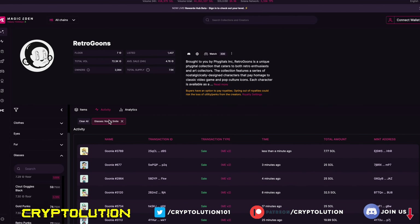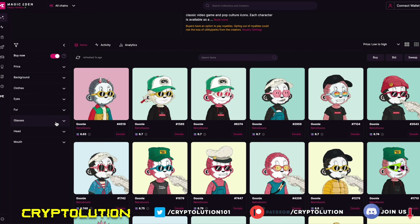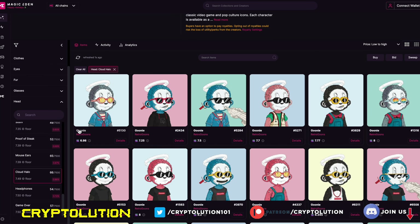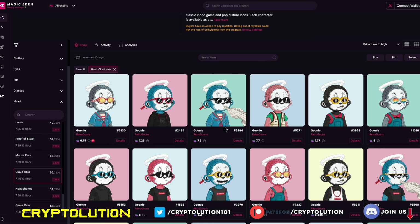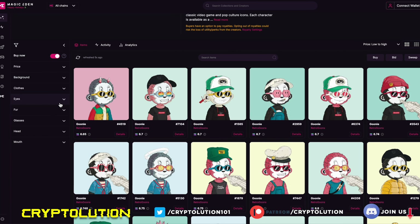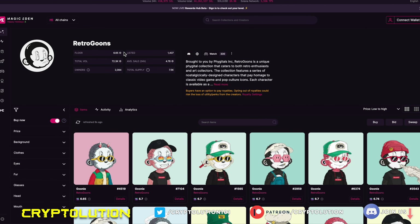For a head trait, I'd look for the cloud halo — the cheapest one is around 6.98 Solana, which I think is a great steal. There are also great combinations like glasses, smoke, and a suit. There are so many traits to explore, but for around 6.85 Solana to get some exposure to this collection, I think that's an absolute steal.